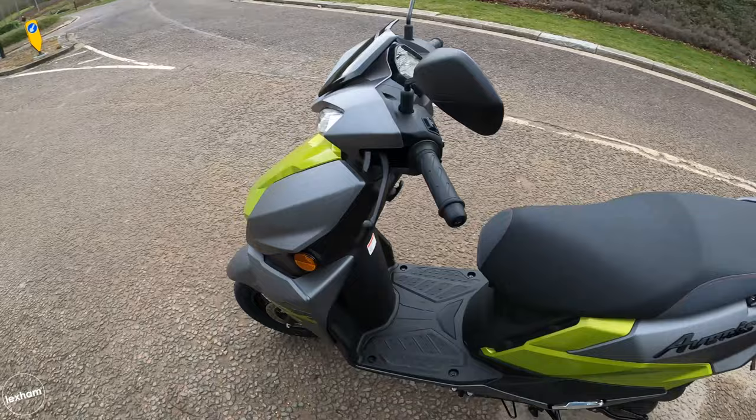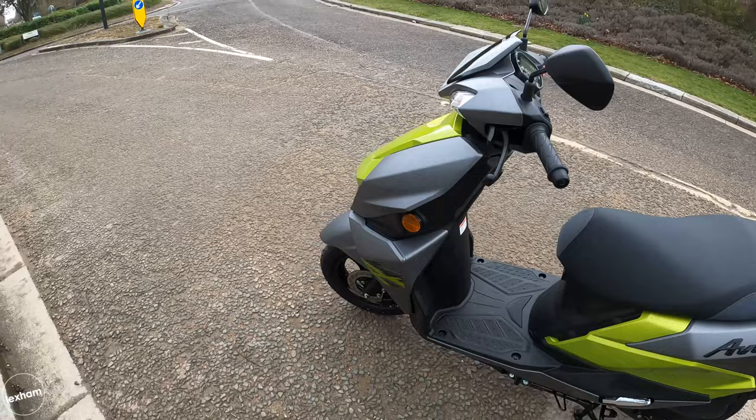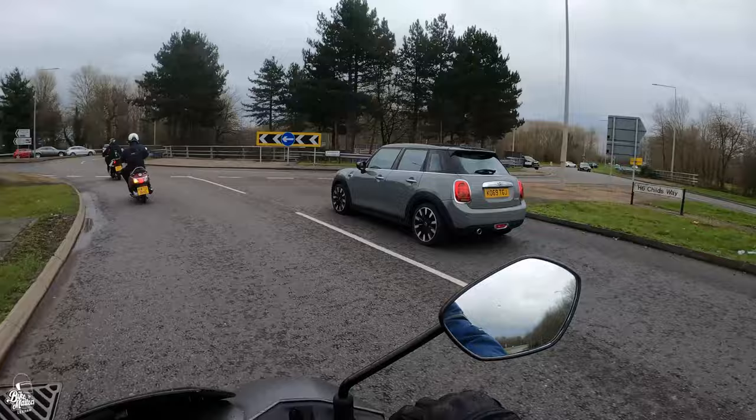We've got a sharp mudguard on the front with a 12-inch front wheel and 10-inch rear — I think it's a 90-wide front and 100-wide on the back. We've got Dunlop tyres on both.